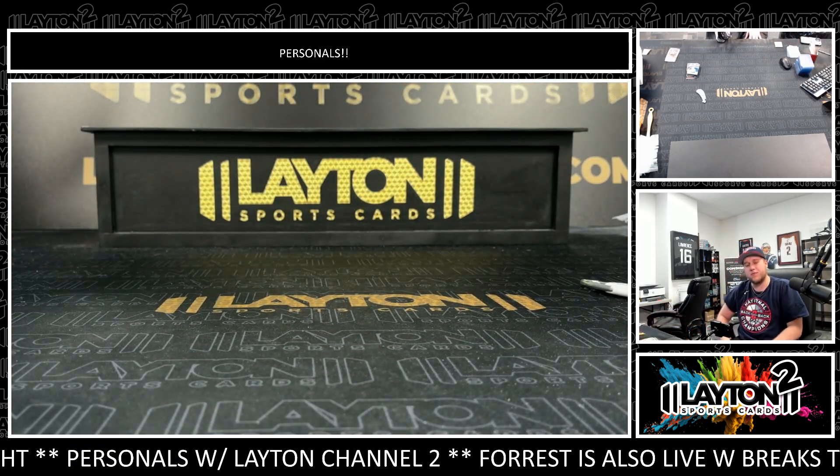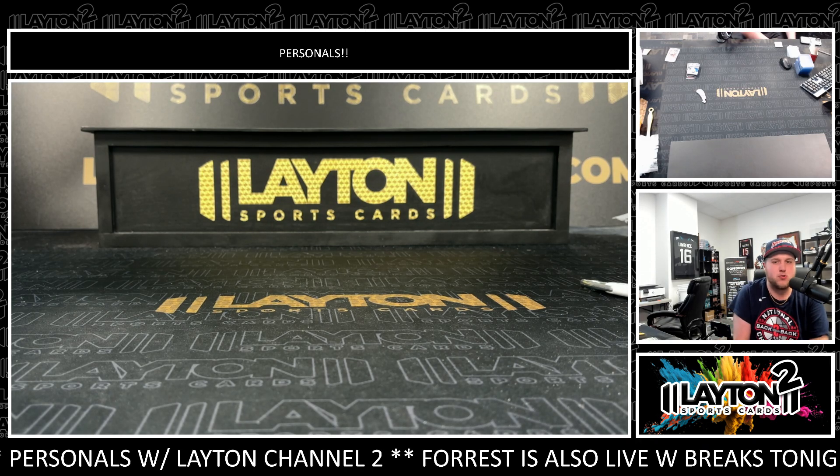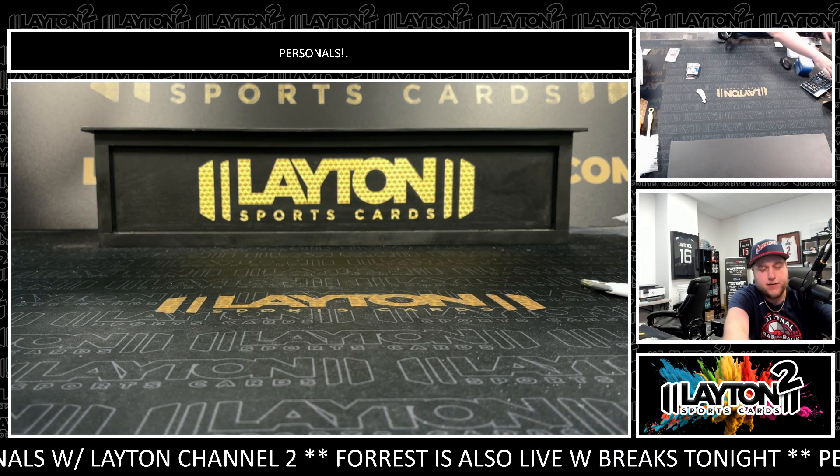Very nice. Tucker, that'll do it for your break right there, my friend. Thanks as always for the support. Really, really nice to have you here, man. Get it right out to you, buddy.